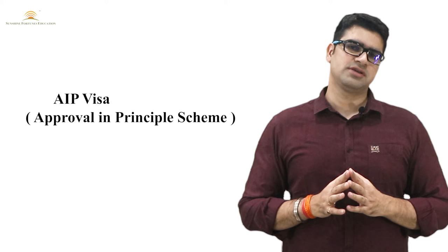Now I will tell you about the AIP Visa — the Approval in Principle Scheme. When you are submitting a visa application in this particular category, you should have an unconditional offer, and all your academic documents should be available.